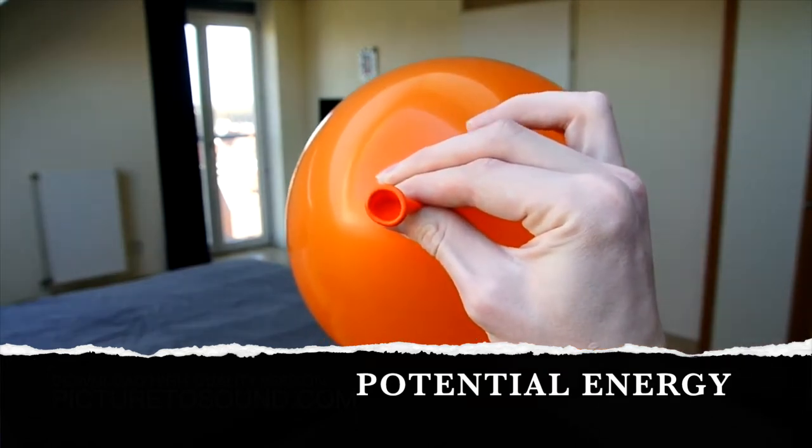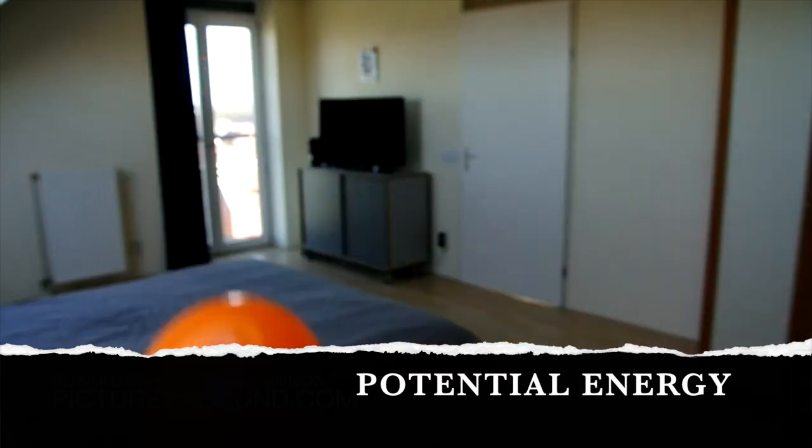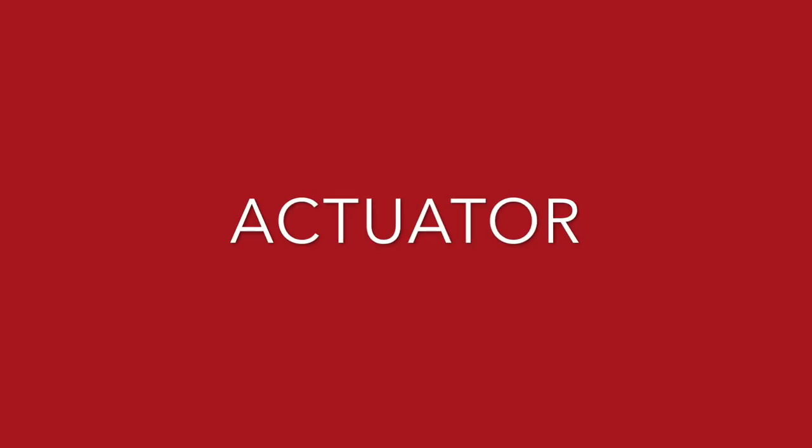When you let the balloon go, you release this potential energy and the balloon jets across the room. How do pneumatic machines work? Simple pneumatic machines need three basic components: a compressor, tubing, and an actuator.